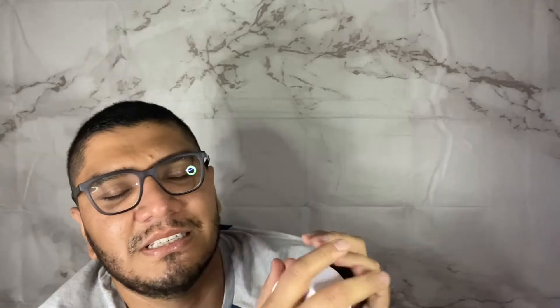Let's talk about the Inkey List moisturizer. Previously we discussed the collagen booster, and for the glow collagen serum it was not the best in my opinion. However when it came to this one I was very impressed.